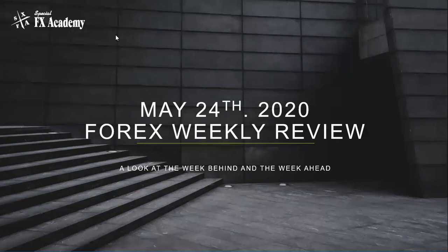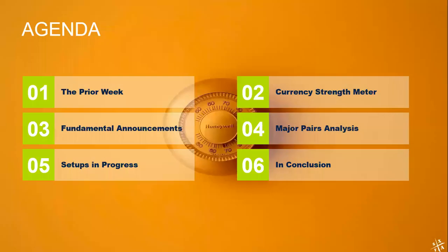Good evening, folks. This is Andy Pedraza with Special Effects Academy on the start of the week's session in the Forex Trading Room for May 24th of 2020. As usual, we will go through our agenda: a look at the prior week's results, our currency strength meter for the past week and the past month, the calendar of events scheduled for this week, a look at the pairs on the daily charts and the setups we see in progress, and a few words in conclusion.